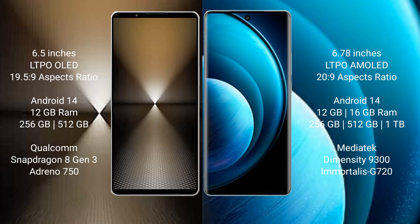Sony Xperia 1 Mark 6 runs on the Android 14 operating system. Vivo X100 Pro also runs on the Android 14 operating system.